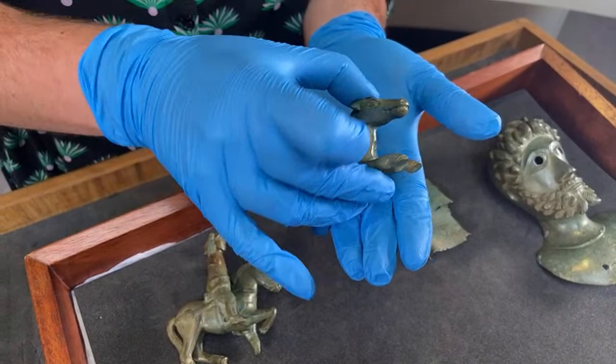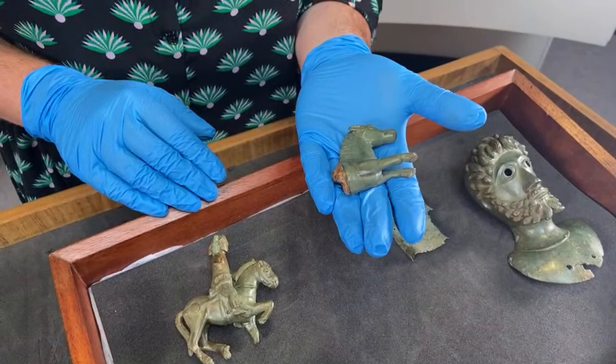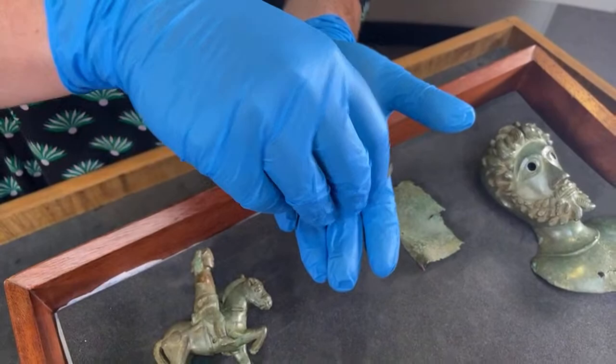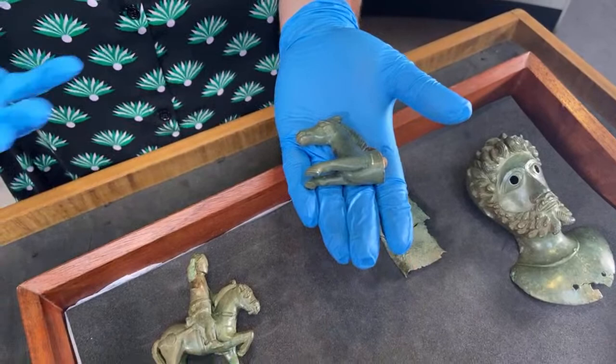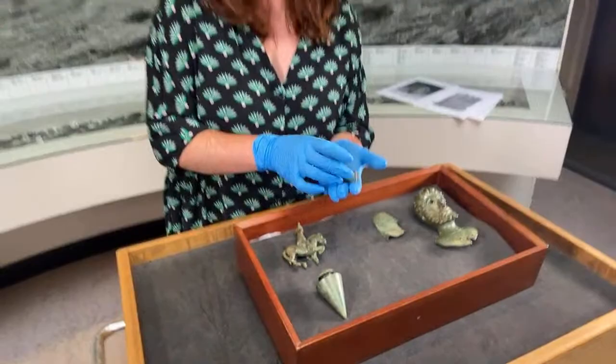We don't know why this object was included in the hoard. Was it just a treasured object somebody held dear? Was there some symbolism in the horse? It has been suggested that this key and the image of a horse might have been a stand-in for an animal sacrifice in this burial. Keys in the Roman period were also wrapped up with all kinds of magical and symbolic meaning, so the key may have played an interesting part in the ritual which culminated in the burial of this hoard.